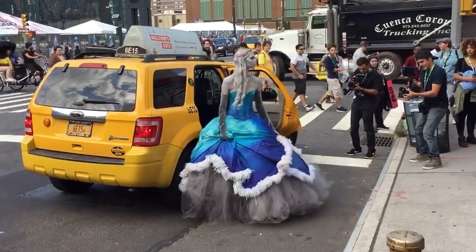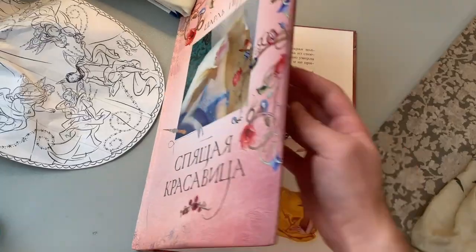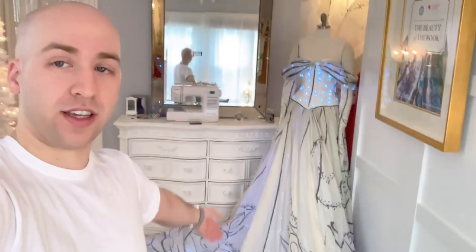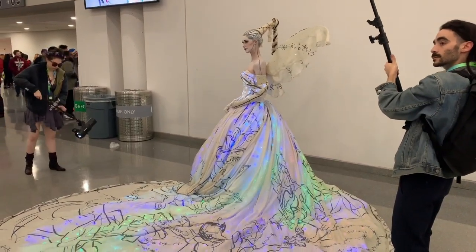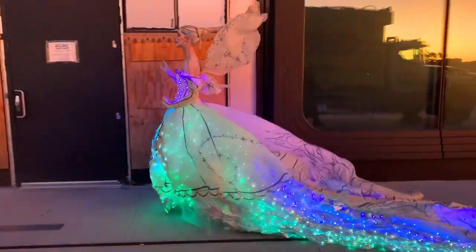I'm going to flip the camera around in a second and give you a little tour of my area, show you some of the objects that inspire me, and teach you a little bit more about my work and what I do. Behind me you can see one of my pieces that was recently shown in New York City. This is the Good Fairy Gown. One of the biggest challenges to creating a piece like this is that you do have to do a lot of experimentation with your material.